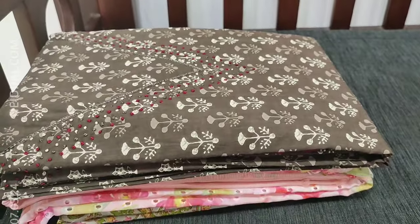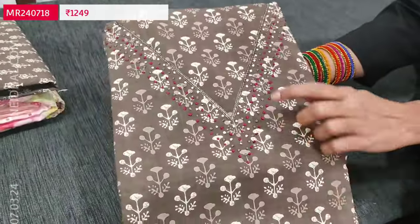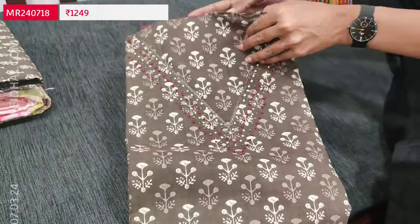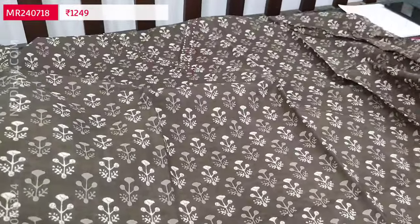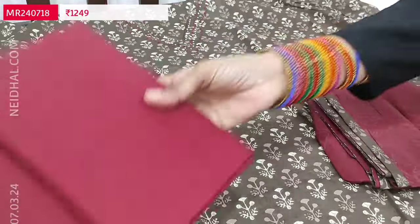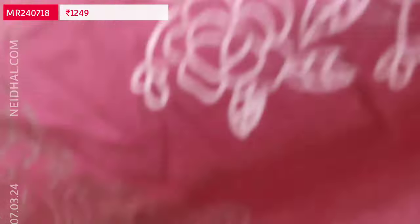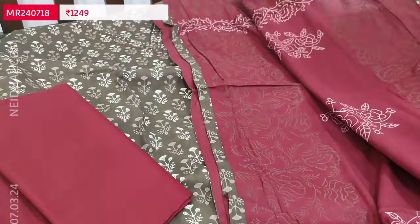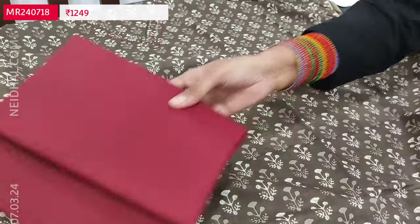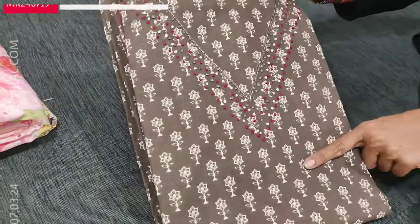Next we are going to see printed cotton collection in brown color — two prints are available. V neckline on the yoke with bead work and French knot detailing. It's a cotton dress material and lining is optional. We have contrast maroon cotton bottom and dupatta — a block printed mull cotton dupatta with tapings provided, apt for summer. Cost of this three-piece set is 1249. We have one more print in the same color combination; the second one has smaller prints.